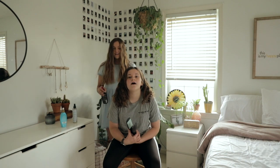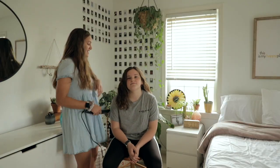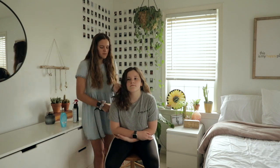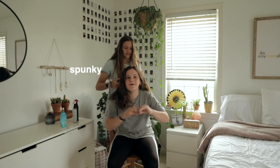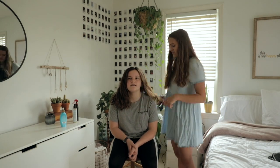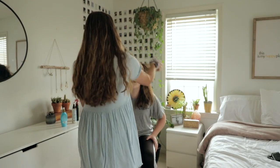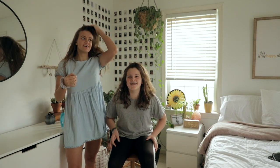I used to use heat like every single day in high school, which was so bad. I was always thinking about this — like my hair is like my personality. It's like spooky and out there. It's definitely me. Guys, I do this all the time — this is like what I do.